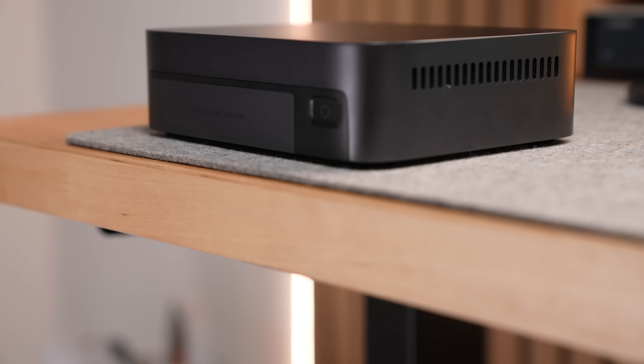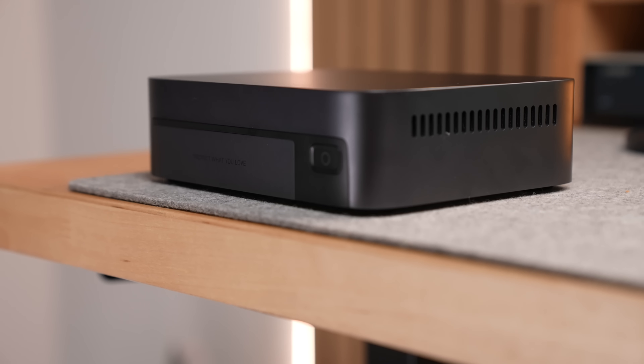NASs are used for many different things, but on the consumer end it's mainly for file backups, redundancy, storage, and network access to smaller files. That's still true for Ugreen's other NASs, but for this DXP480T+ it's a great machine to use as a fast-access networking drive to work directly off of, because the bottleneck is the 10 gigabit connection, not the drives.